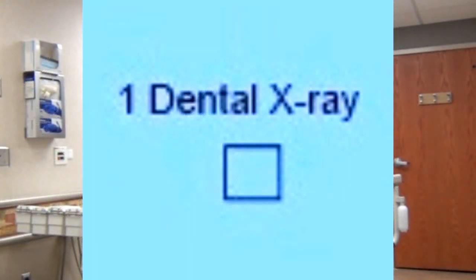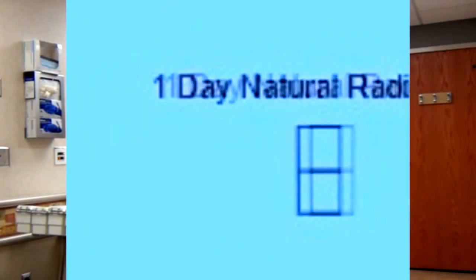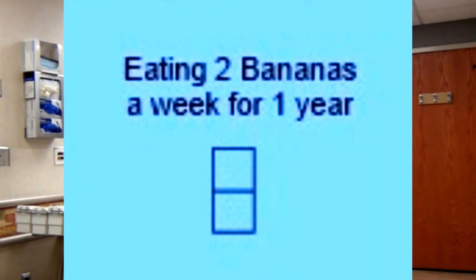This square represents one dental x-ray. The next square represents the normal amount of background radiation over a 24-hour period, just from being alive for one day. Next, we have the representation for eating two bananas a week for one year. It's true — anytime you have naturally occurring phosphorus, like in bananas, there will be trace amounts of radioactive phosphorus.